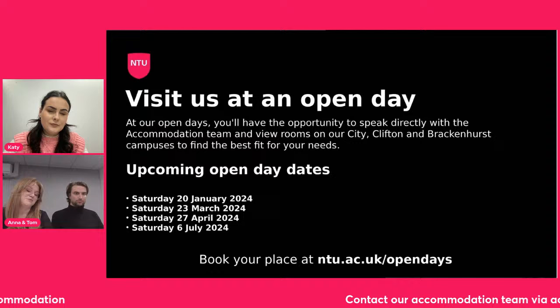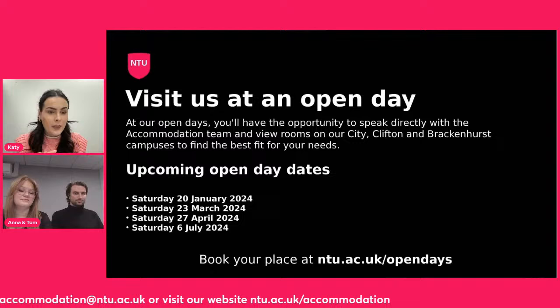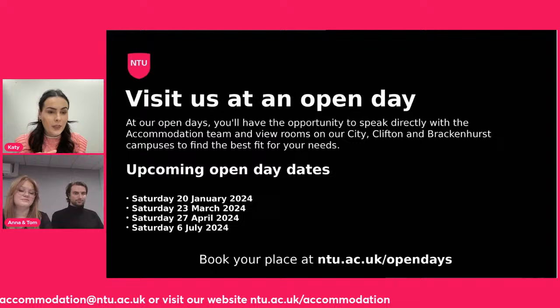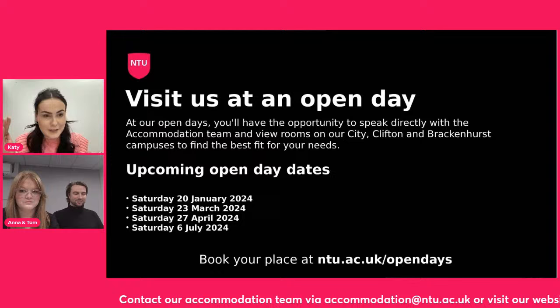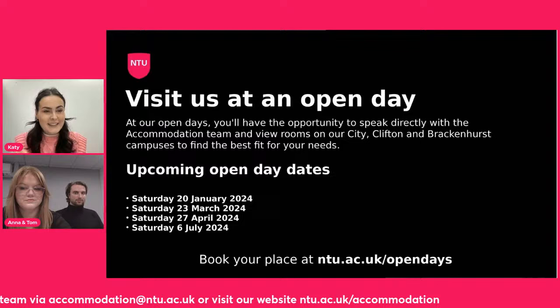We also have social media channels — particularly on TikTok, we have a playlist all about NTU accommodation where you can take tours around the halls if it's difficult for you to get to campus. But if you are able to come in person, you can literally see how it would be next year walking from your room to lectures — some halls are literally on top of some of the teaching spaces, really in the depths of campus. So definitely come and have a look if you can, just to visualise which one suits you.